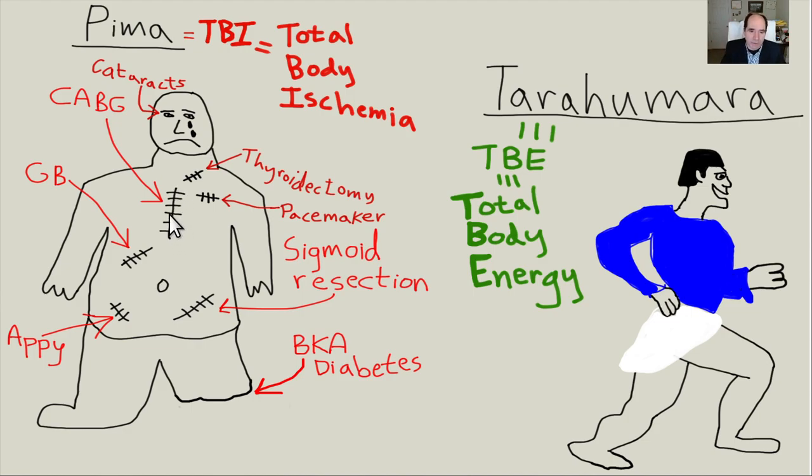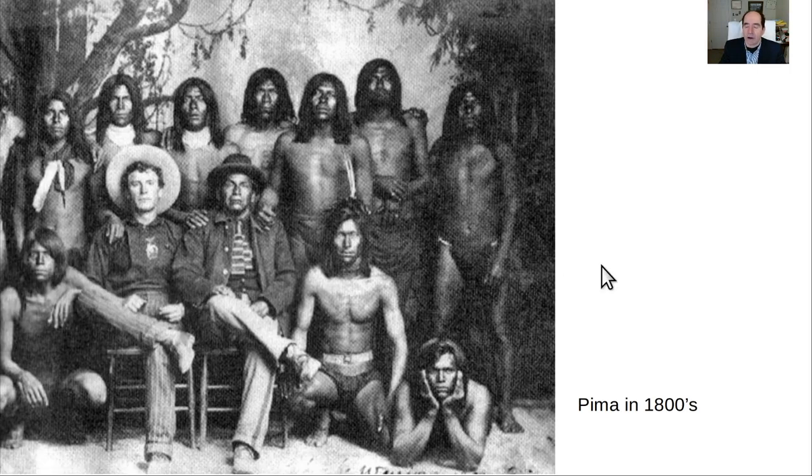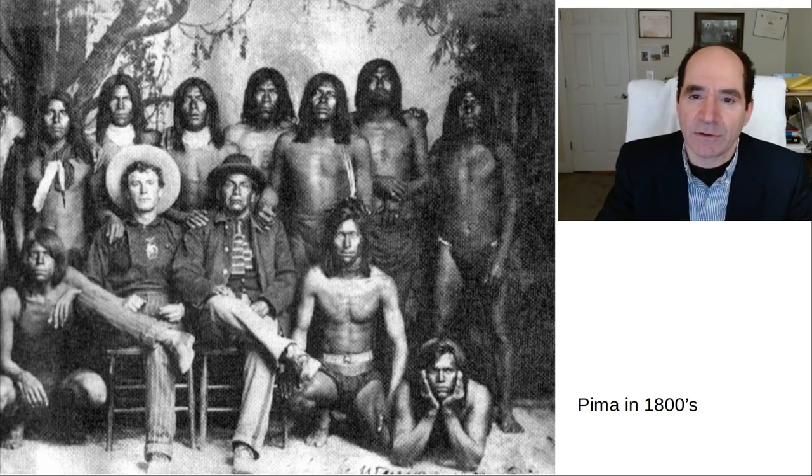The Pima get lots of appendicitis, sigmoid resection for diverticulitis, bad diabetes with foot and below-knee amputations, and cataracts. They're just a bunch of scars. That's what I mean - if you don't get your act together, you just get a bunch of pills and then you get chopped up. Here's a picture of the Pima back in the 1800s before they took on the Western diet. They used to be really fit - they used to look like a college wrestling team. That's how humans are supposed to look: slim and strong.